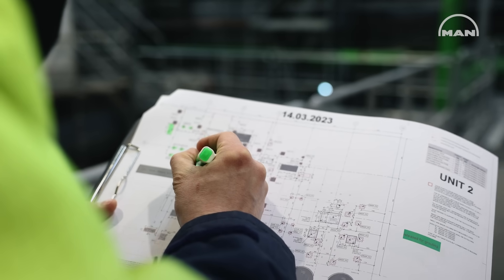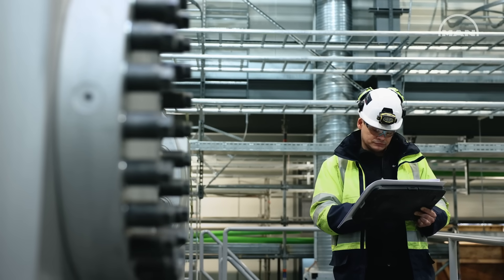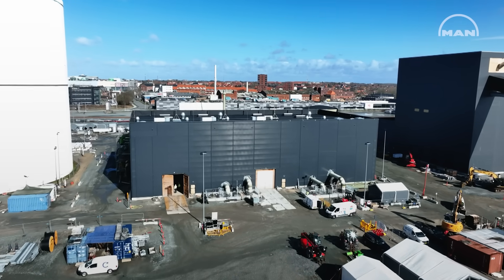So we can take excess electricity when it's there in the grid, convert it to heat and send it out to our customers at another point in time, or vice versa. By doing this, we help provide better electrical services and cheaper heat to our customers.